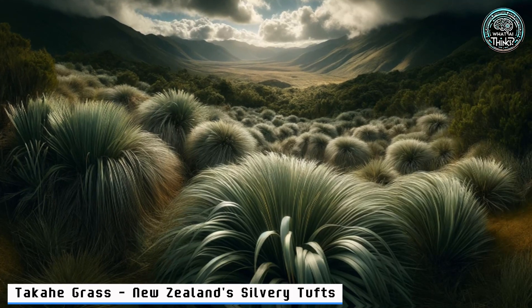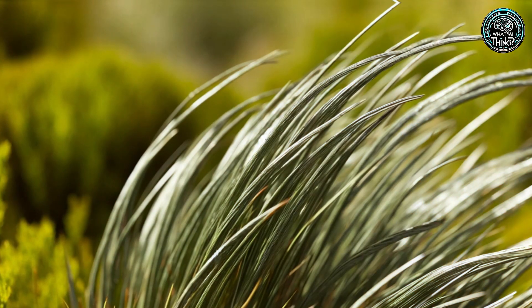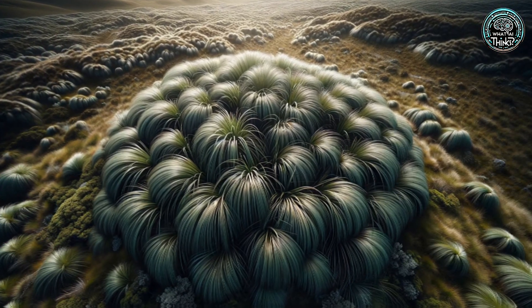13. Silver Tussock — New Zealand's Silvery Grass. Jetting to New Zealand, the Silver Tussock sways in the breeze. Not just any grass, it's a lifeline for local fauna. But it's under threat — sheep love it too much. Can it withstand the munching?